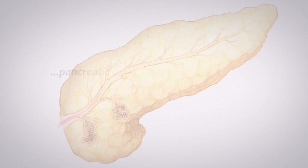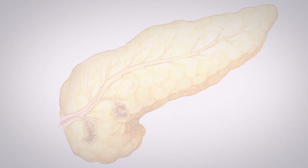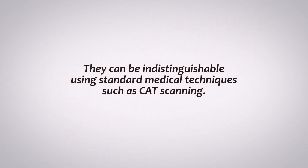However, pancreatic cysts are very common lesions. Some are precancerous, others are harmless. The challenge is telling the harmless cysts that don't need treatment apart from the precancerous cysts. They can be indistinguishable using standard medical techniques such as CAT scanning.